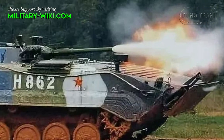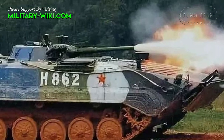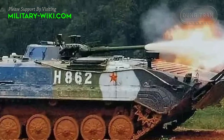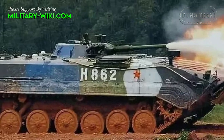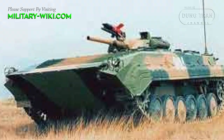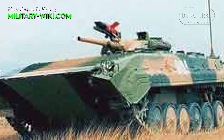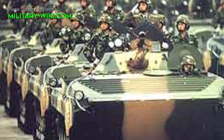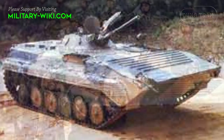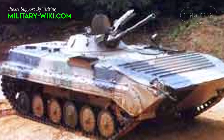The Type 86 IFV's main weapon is a 73 mm low-pressure gun. However, this gun is unstable and has poor accuracy at longer ranges. The main gun is equipped with an automatic loader. The maximum range for hit and high-explosive rounds are 1,300 m and 2,900 m respectively, with a maximum rate of fire of 8 rounds per minute.